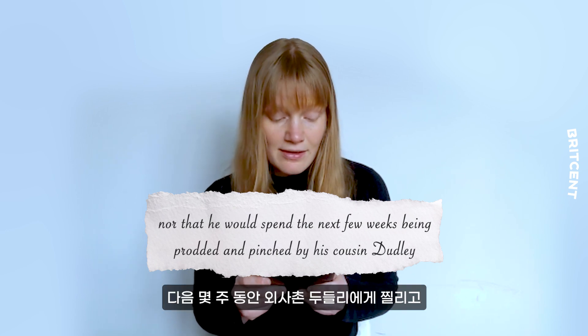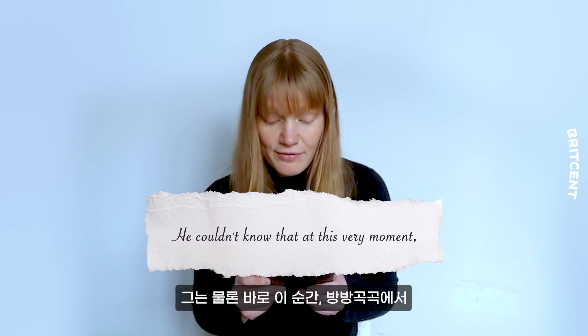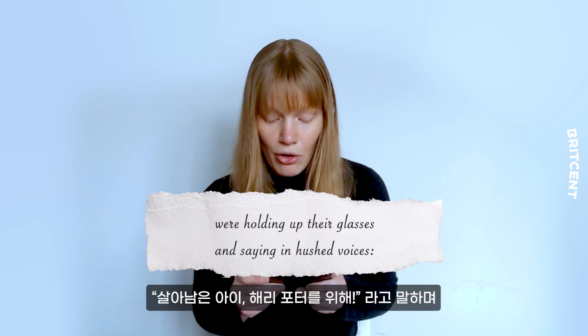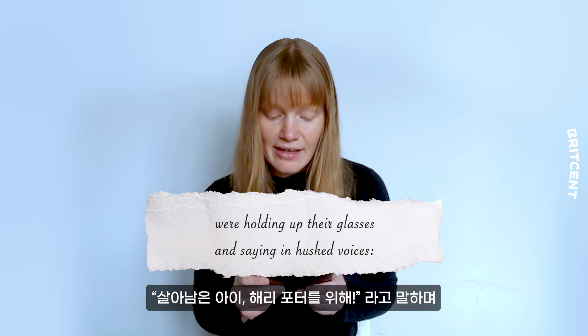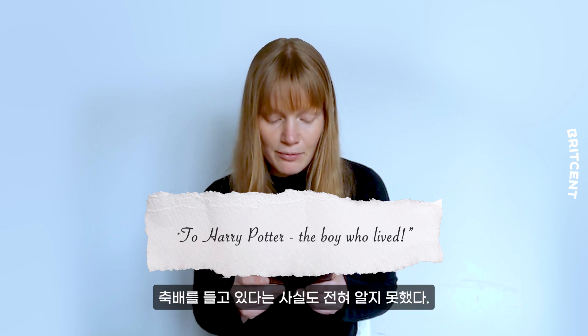nor that he would spend the next few weeks being prodded and pinched by his cousin Dudley. He couldn't know that at this very moment people meeting in secret all over the country were holding up their glasses and saying in hushed voices: "To Harry Potter — the boy who lived."